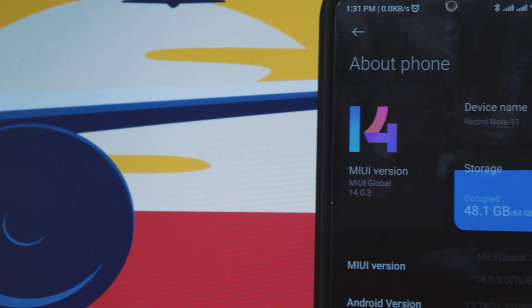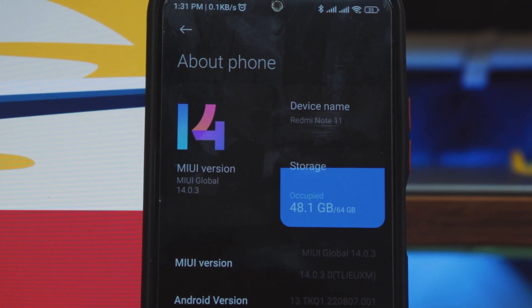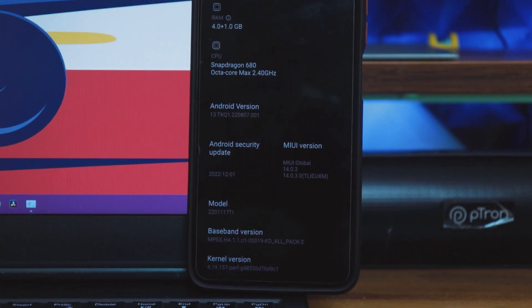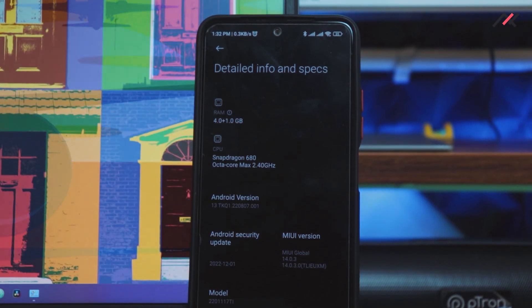As per our previous video, we have installed MIUI 14.0.3 global port on our Redmi Note 11. We'll check what's in this port and whether you should go ahead and install it. This is the latest Android 13-based MIUI global 14 running on the December 5th 2022 security patch. The kernel here is perf-based on 4.19.157, which is the same kernel we saw in our previous Pixel Experience review.